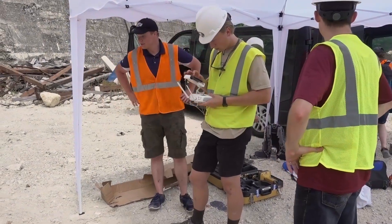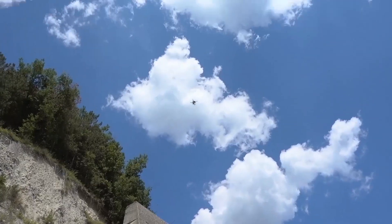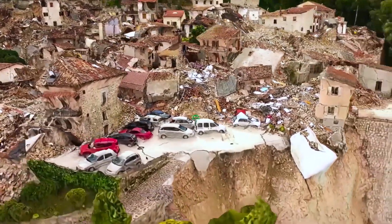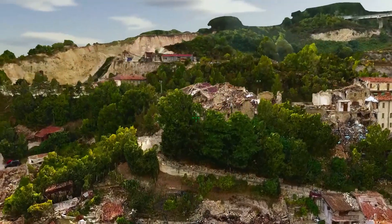Using the drones, we're able to get footage of whole cities and be able to tell exactly what areas were affected most. The drones are really useful in this because we're able to get the 3D models that have a lot of detail, a lot of imagery. They're a really amazing tool to be able to use.